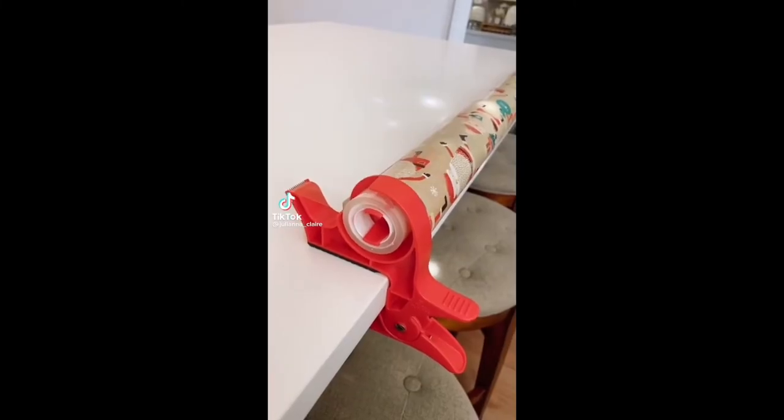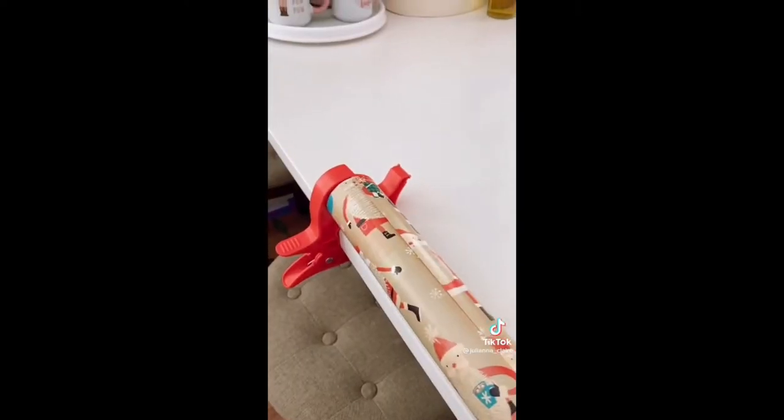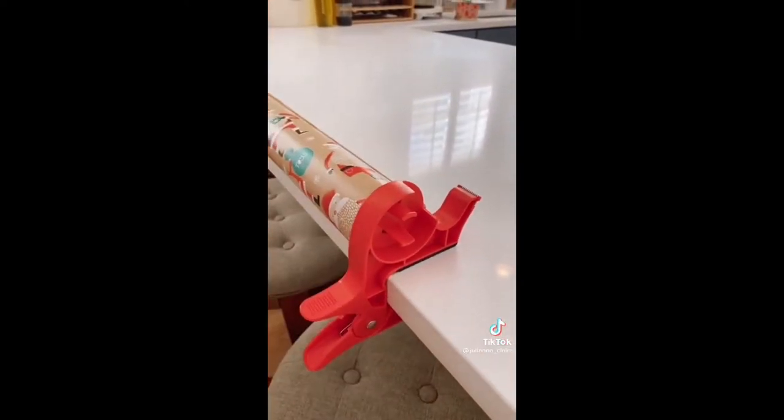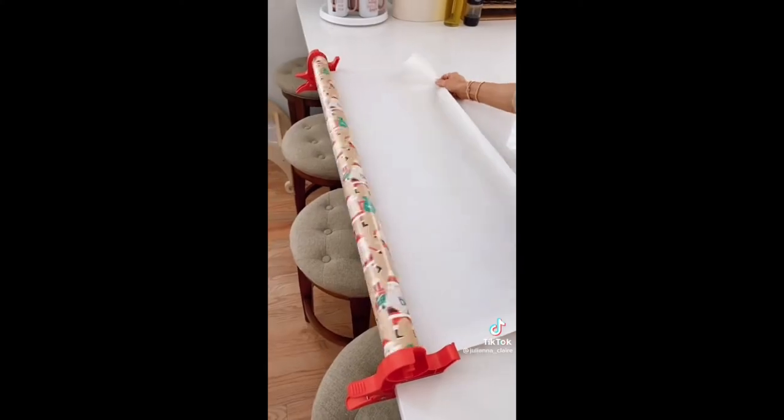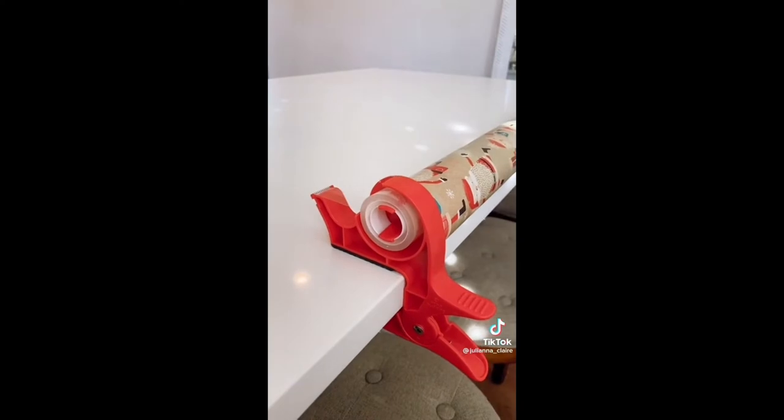Amazon gadget you need. This gift wrapping gadget allows you to create a customized wrapping station on any table or countertop. Simply clamp onto any countertop or table and adjust to any size wrapping paper. This gadget allows you to easily cut, measure, and wrap gifts anywhere in your home, and each clamp even has its own tape dispenser.